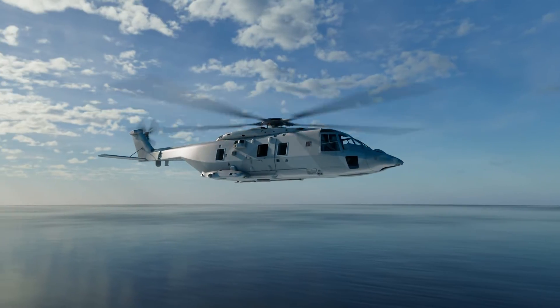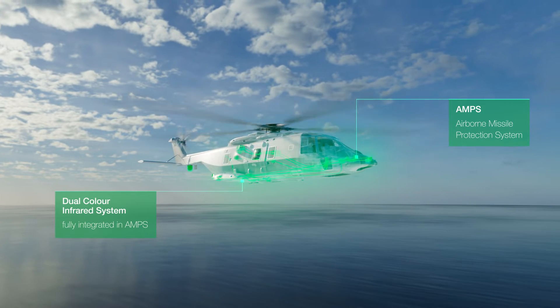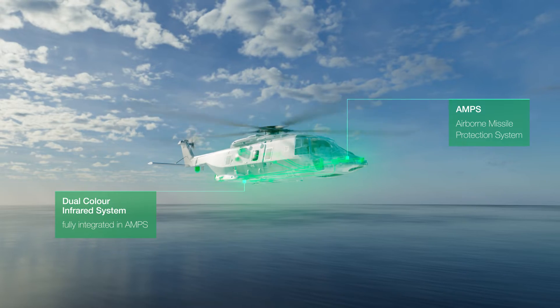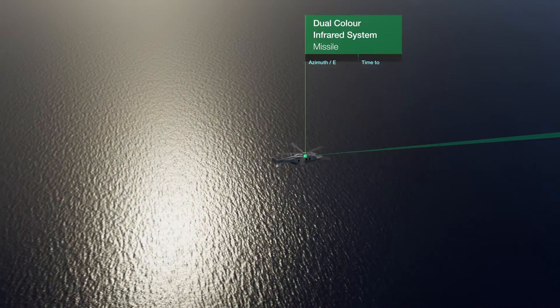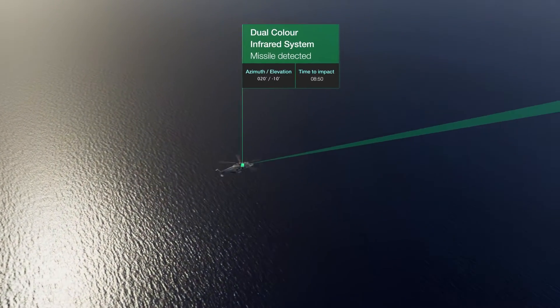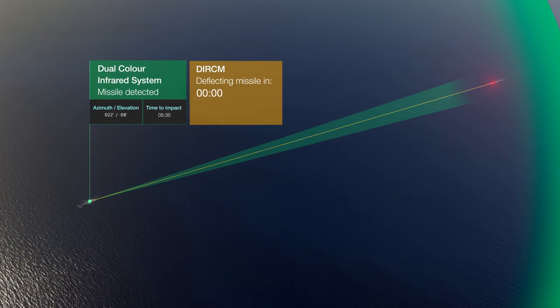The dual-color system is fully integrated in Hensoldt's Airborne Missile Protection System AMPS and uses algorithms that have been developed and optimized by the company over many years. Its rapid detection and declaration time provides crews with more time to react, for example, to countermeasures.